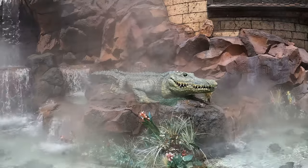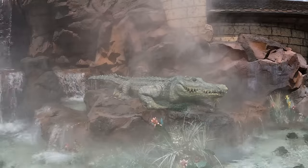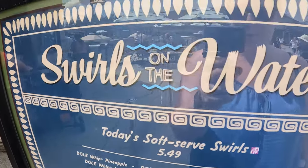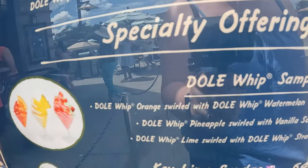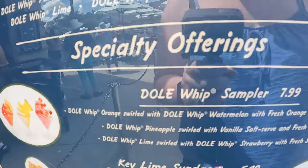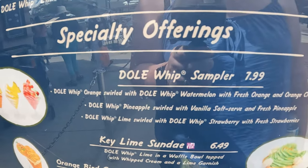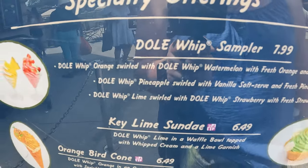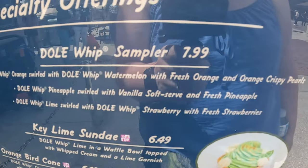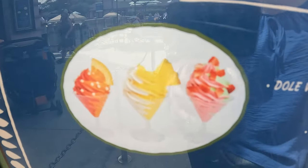We've come to Disney Springs on a Saturday and came early so it's not too busy since everyone's in the park. Me and Mackie are going to get the Dole Whip sampler — Dole Whip orange swirl, Dole Whip watermelon with fresh orange and orange crispy pearls, Dole Whip pineapple swirl with vanilla sauce and fresh pineapple, and Dole Whip lime swirled with Dole Whip strawberry and fresh strawberries, all for 7.99.